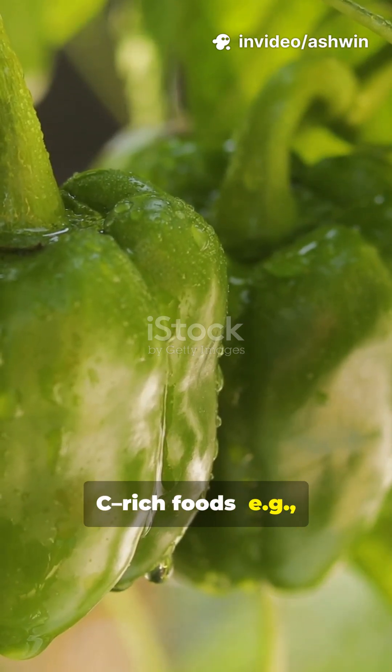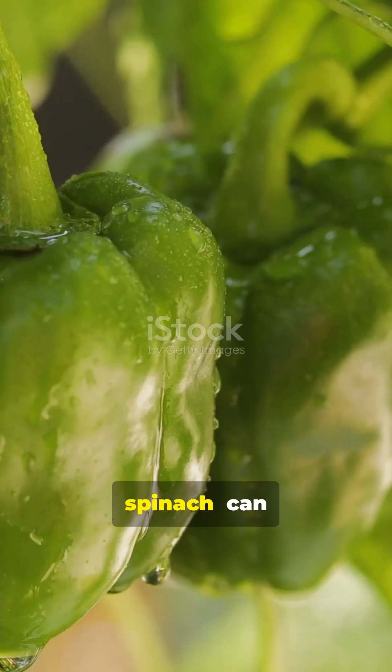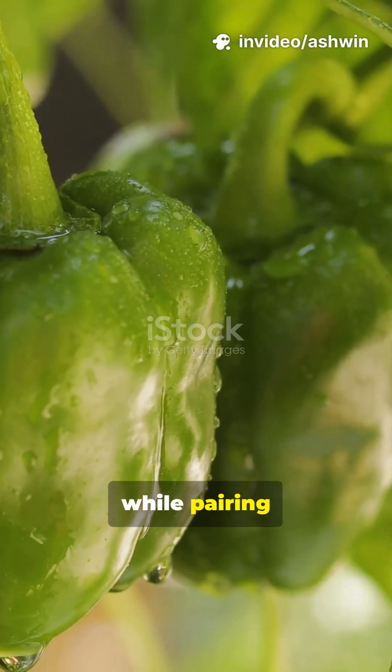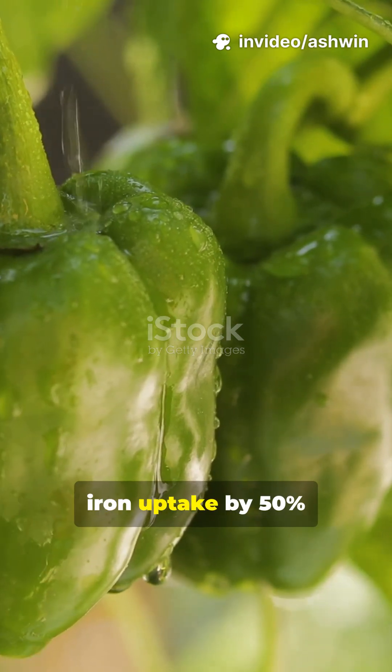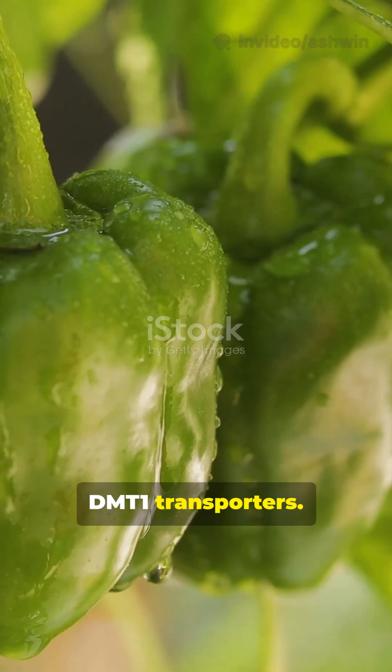Combining vitamin C-rich foods — for example bell peppers — with iron sources like spinach can increase non-heme iron absorption by 300%, while pairing calcium-rich dairy with iron-fortified cereals can reduce iron uptake by 50% via competition at DMT-1 transporters.